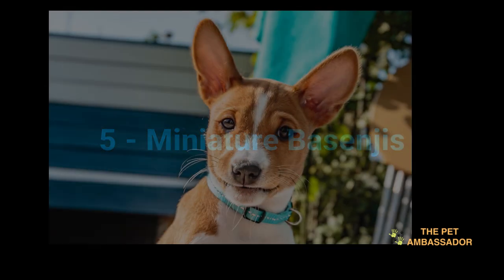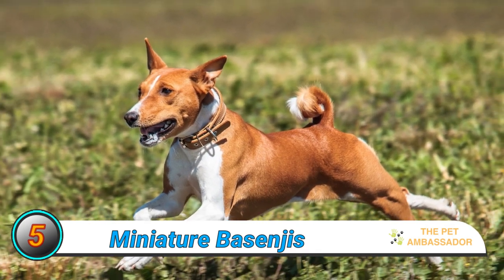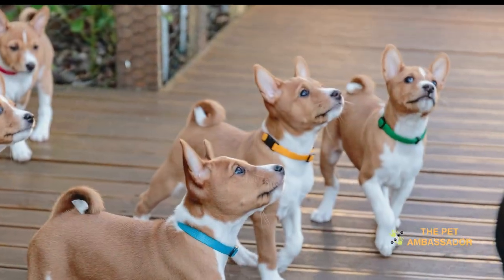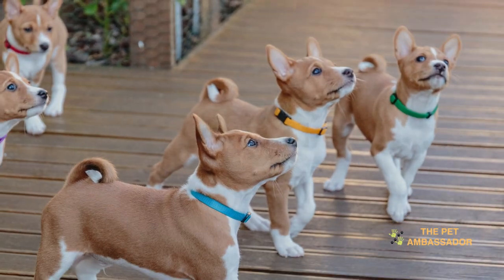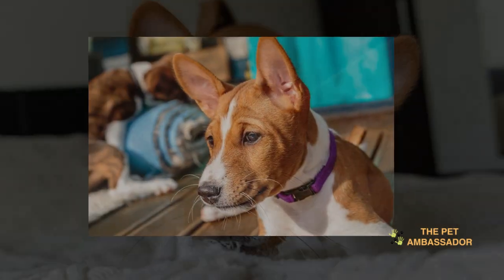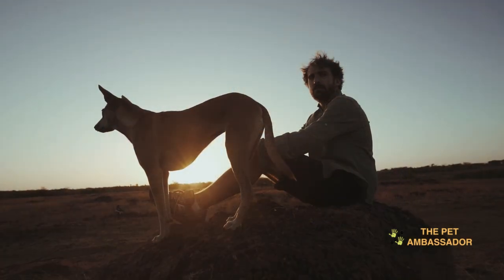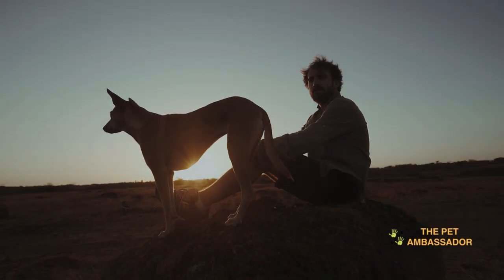Number 5: Miniature Basenjis. Basenjis are a small and muscular breed with a short, fine coat. They are known for their intelligence, curiosity, and independent nature. Basenjis are better suited for living in a high-rise apartment rather than a landed property. This breed is not recommended for families with young children. Basenjis can be challenging to train and may become destructive if they do not receive enough exercise and mental stimulation.